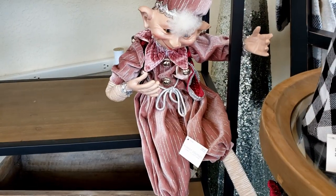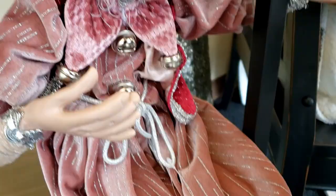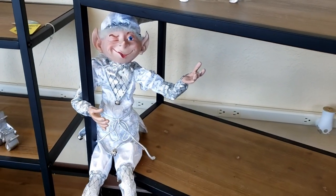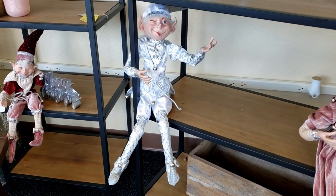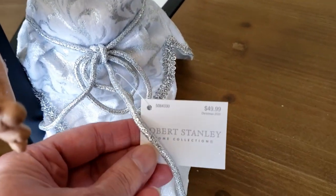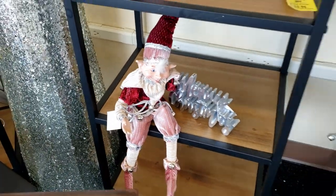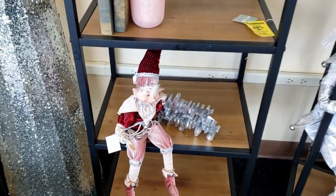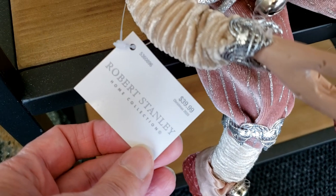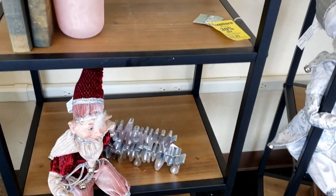They have a lot of elves this year and these are so cute. This one is $49.99 — look at his face, he is so adorable. They have them in so many different styles and sizes, with different outfits to fit whatever your decor is. The silver one is also $49.99. Now this little burgundy and pink one is a bit smaller at $39.99. They all have different little facial expressions — just so cute.